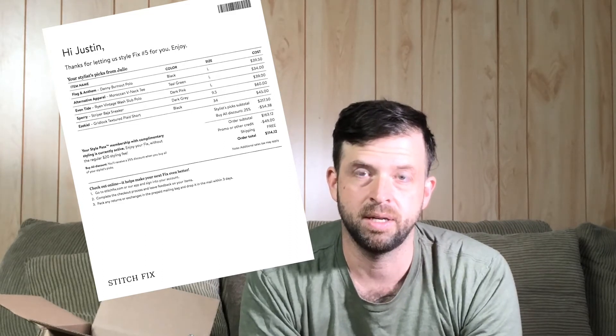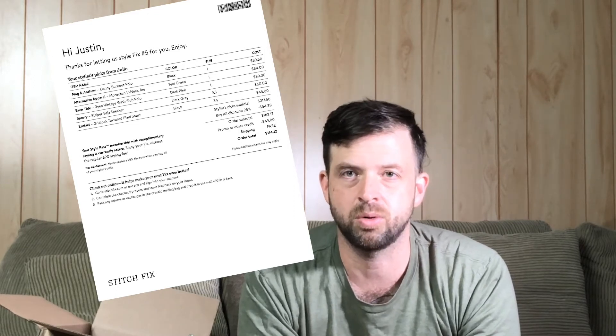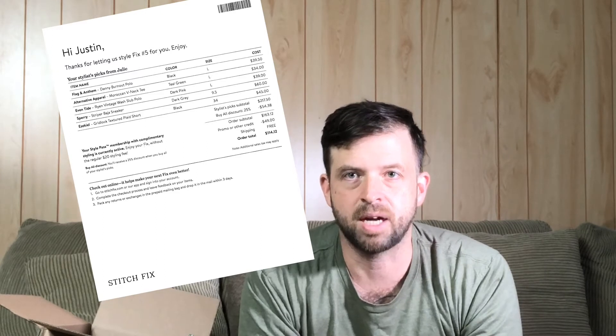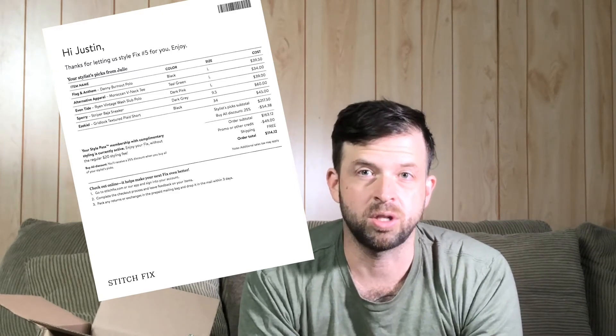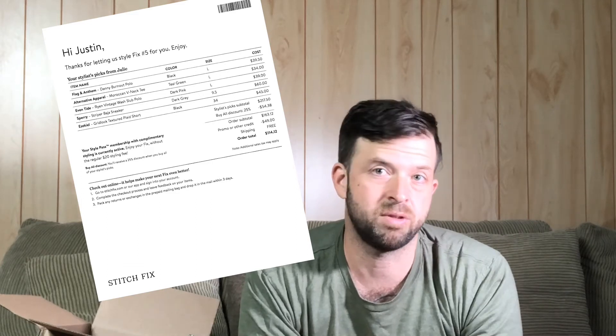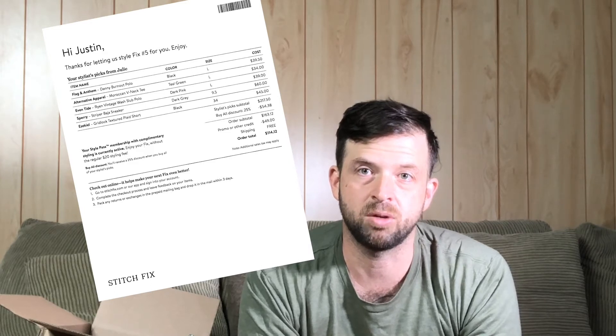The same principle applies — that $49 always counts against your purchases. If you get to that point, I highly recommend the Style Pass. I can just have clothes come to me; I don't have to go to the store. It's only two months' worth of styling fees for the whole year, so for $49 you're covered. We here at Drinks and Drip think that's a great deal, especially if you're looking to get your clothing up to date. Now let's see what's in here — this is a shoe bag!